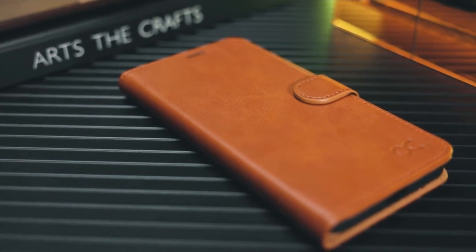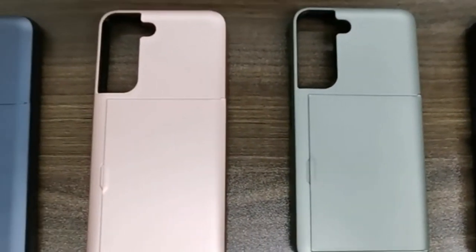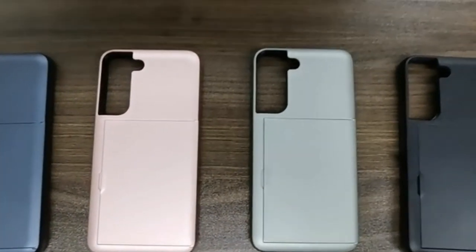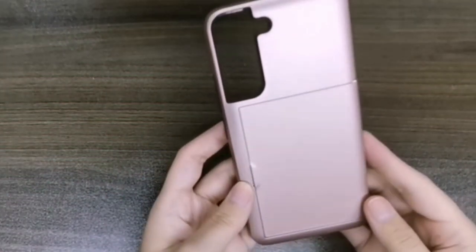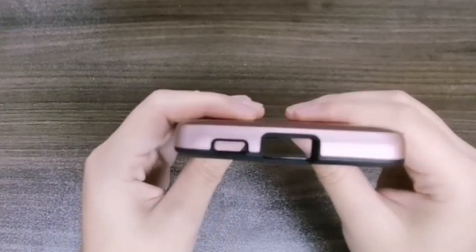Introducing the latest flagship from Samsung, the Galaxy S24 Plus, a marvel of technology and design. With its stunning display, powerful performance, and advanced features, the S24 Plus deserves nothing but the best protection. Enter the Galaxy S24 Plus case with a card holder, a versatile accessory that combines style, functionality, and convenience.